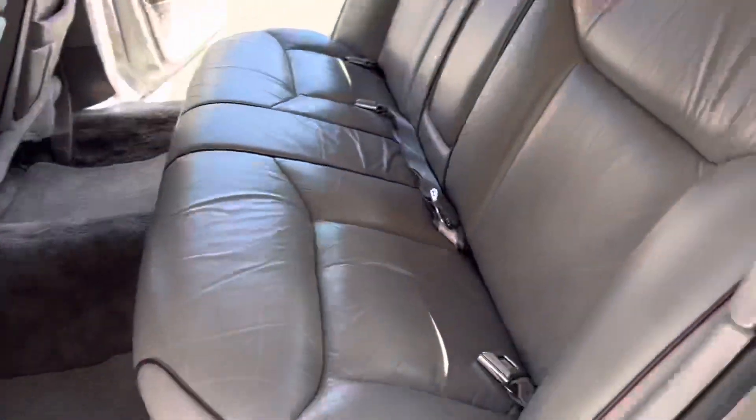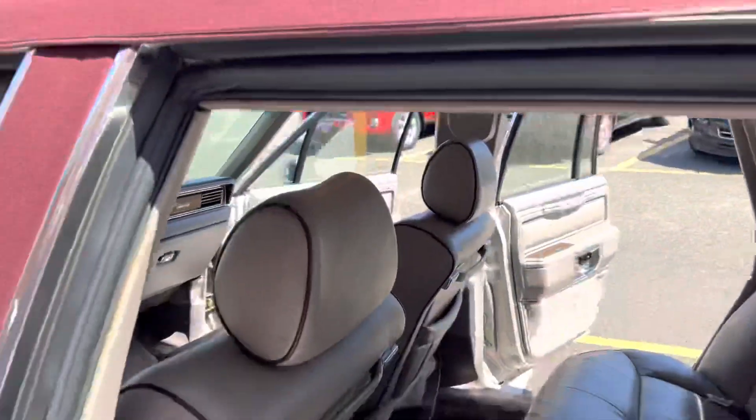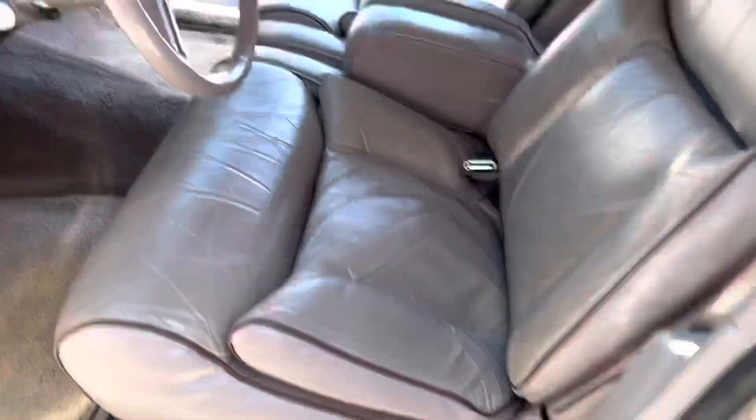Look at this interior — optional piping. Just wow. Very, very nice condition. Nowhere whatsoever on the bolsters.